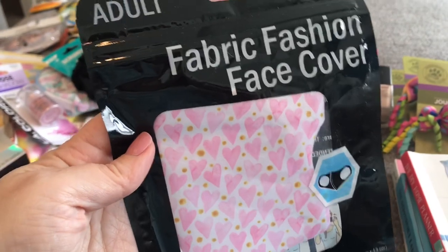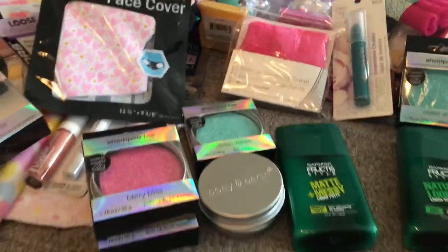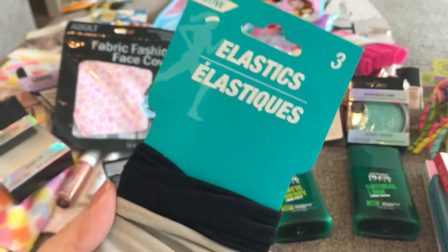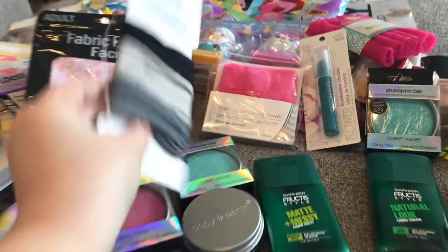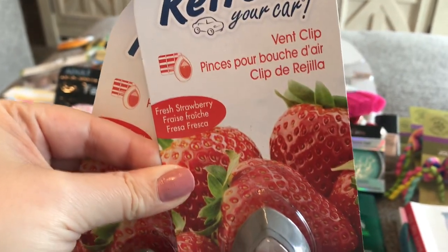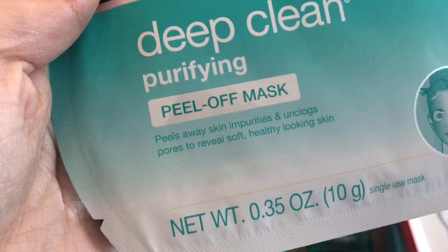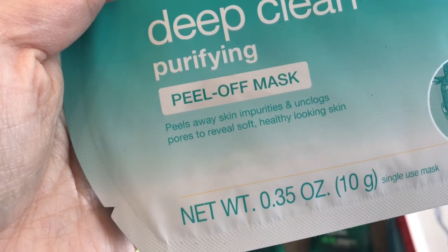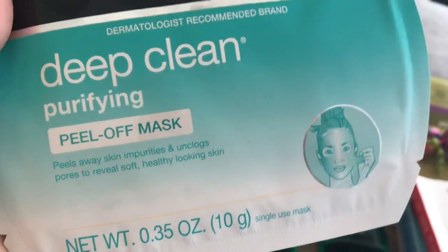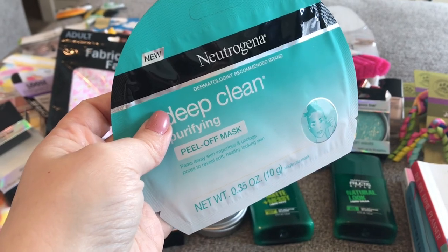I got this adorable face mask — I love the hearts and the little gold dots. I got some more of these neutral shade elastics — you get three that go with everything. I picked up a couple of these Refresh strawberry scent vent clip car fresheners. I got another Neutrogena Deep Clean Purifying peel-off mask — I love this mask, it really does make your skin feel good. It peels away impurities and dry skin, my skin felt smoother. It's a single use mask but I really, really liked this. It doesn't hurt or anything like some peel-off masks do.